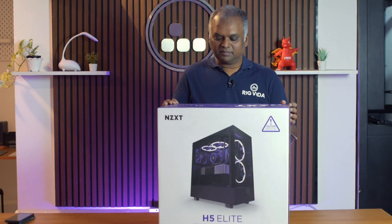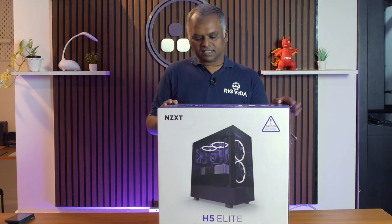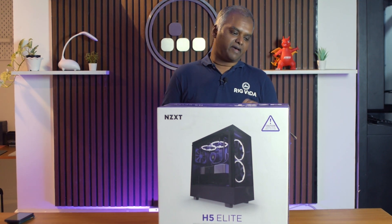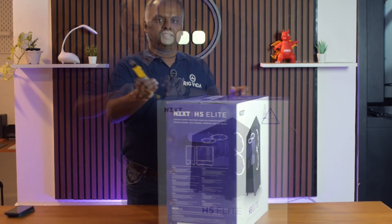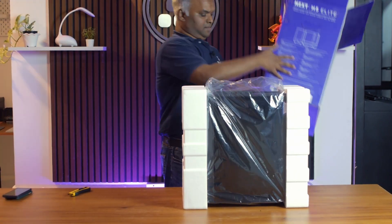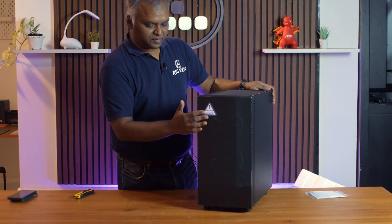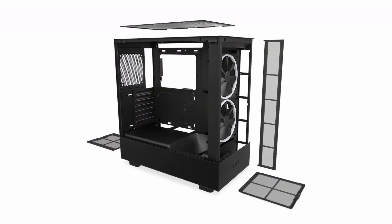The case we chose is a very special one — the newest addition to the NZXT lineup, the NZXT H5 Elite. The Elite lineup always comes with a built-in ARGB controller and ARGB fans. The first thing that strikes you about this case is the front panel, which features a full tempered glass panel, and a nice quality dust filter on top.